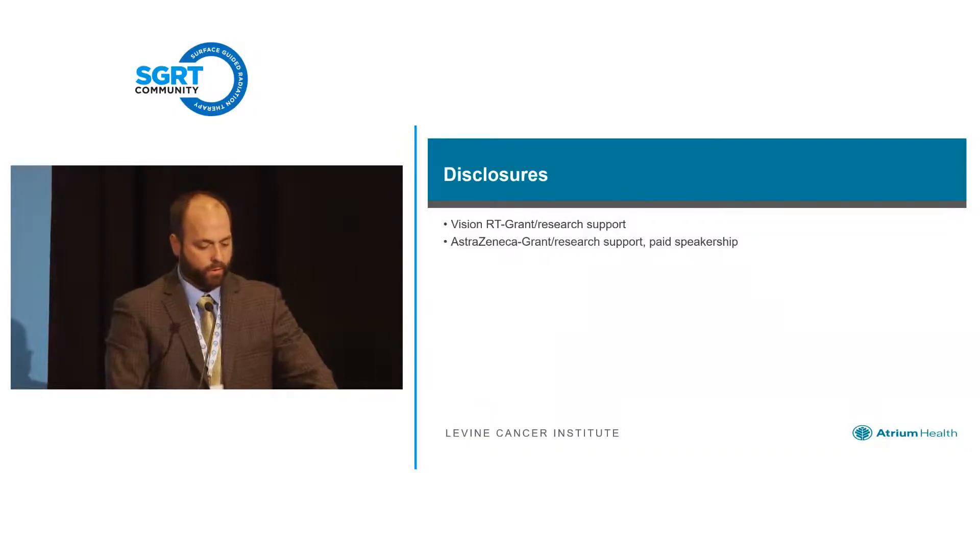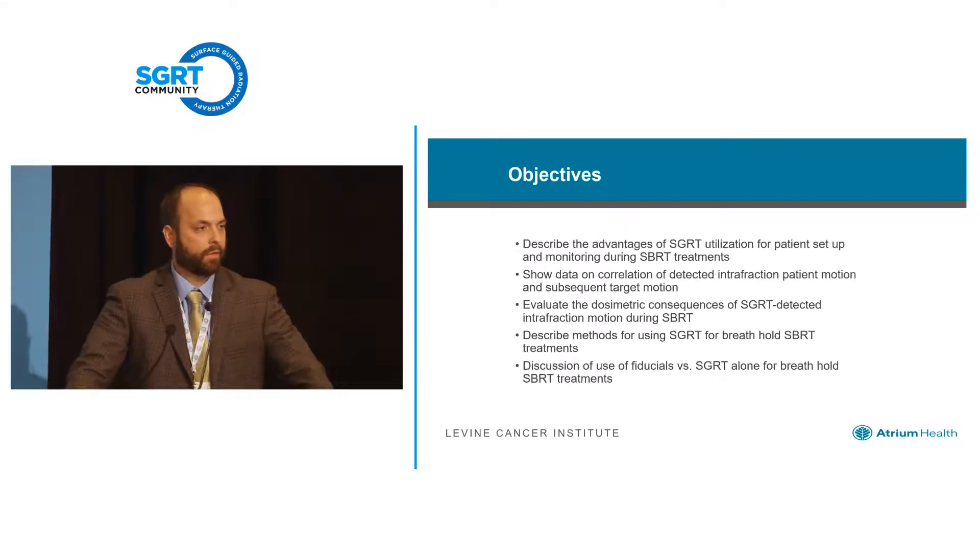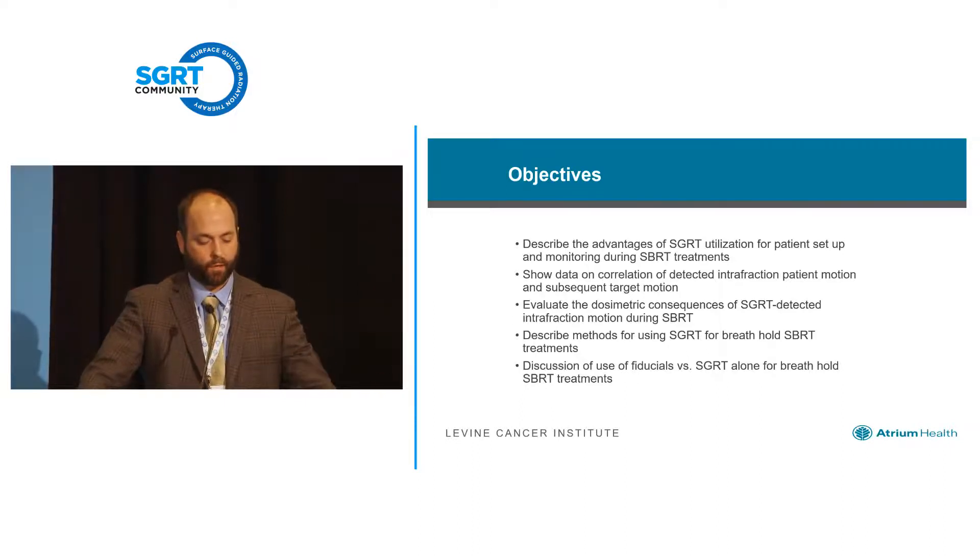I do have some disclosures as far as grant research support. Really five objectives — the first three of my talk will concentrate mainly on free-breathing SBRT and the integration of surface guidance into patient setup and patient monitoring during treatment.